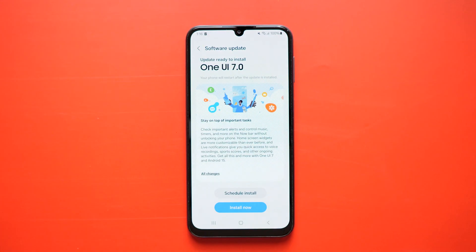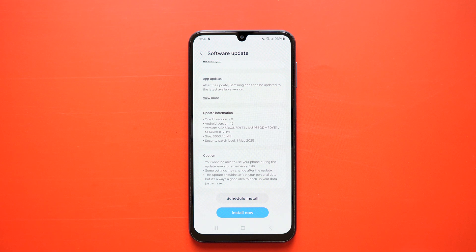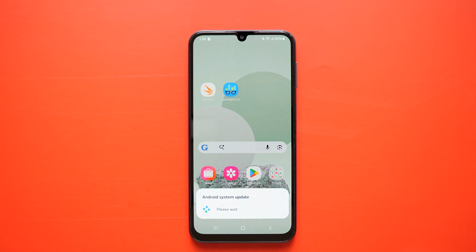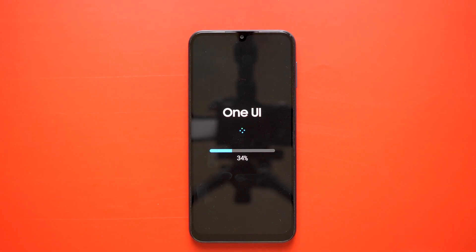The One UI 7 update has finally rolled out for the Samsung M34 5G smartphone. This update was actually released quite a few days ago but I completely forgot to update my mobile phone. The update size is 3653.46 MB and the security patch has been upgraded to May 2025. There is a huge list of changes in the changelog — you can pause the video and check it out if you are interested.